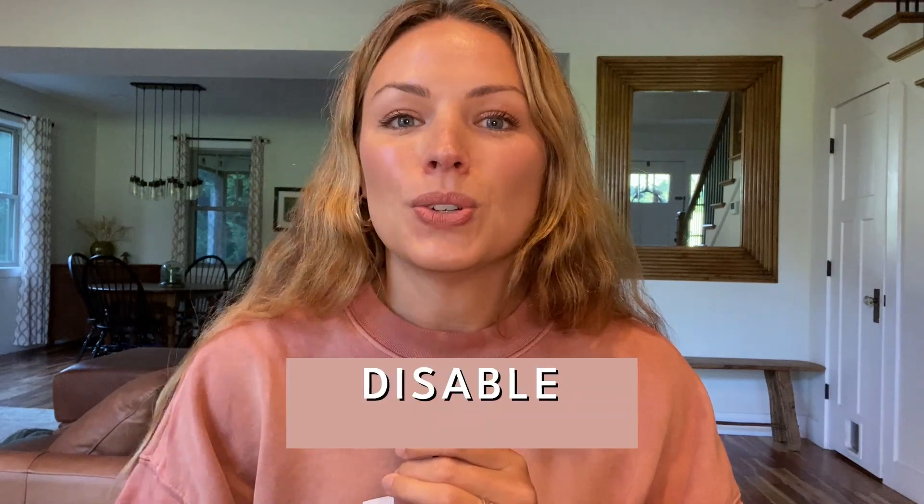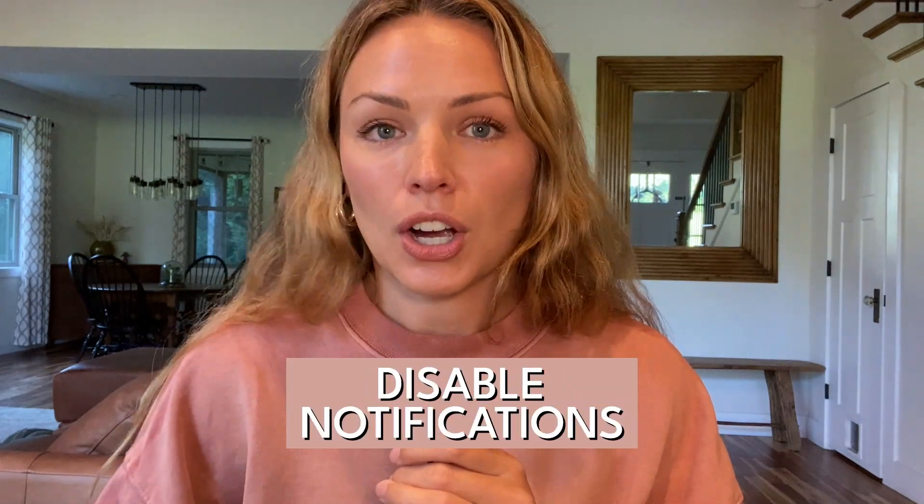If you think about it, phones are designed like these little slot machines. We don't need to go to Vegas to get all these widgets and sounds and buzzes and distractions, which is why my number one tip for you is to disable notifications on your phone. I did this back in 2020 and it is life-giving.